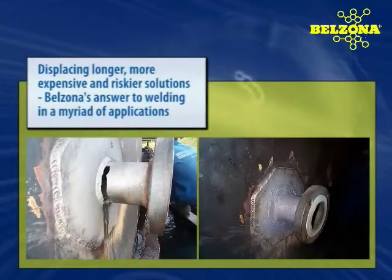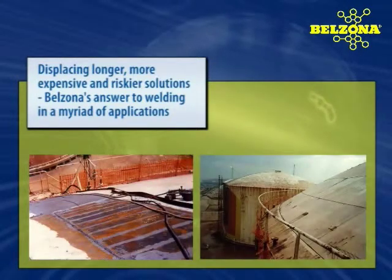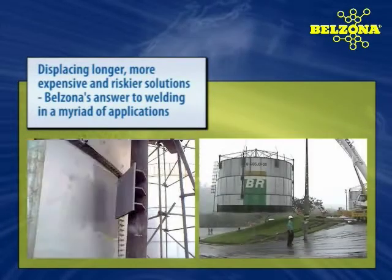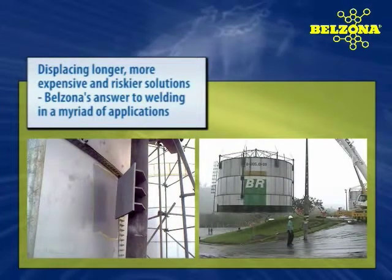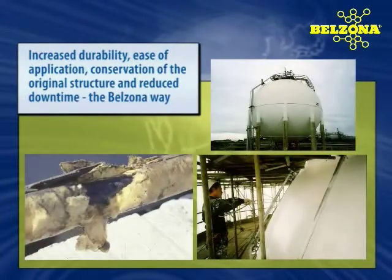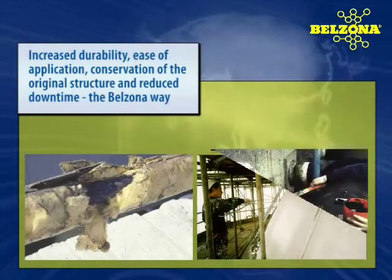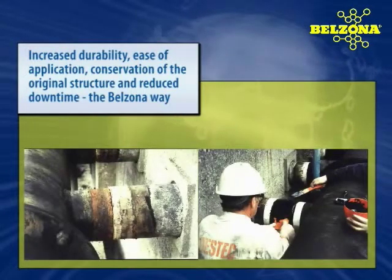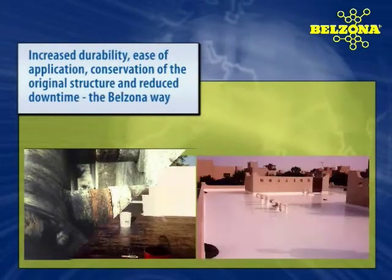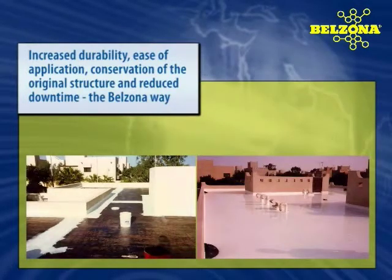From the most basic applications to those that truly define our position as the market leader, our proven solutions to the most complicated maintenance and repair applications provide cost-effective, efficient, and reliable alternatives. Over the years, Belzona has found itself responding to the ever-changing technical requirements and increasingly more demanding conditions and expectations. As it has done this, Belzona has never lost sight of its role as an economically viable alternative, offering solutions that will reduce maintenance expenditures and downtime.